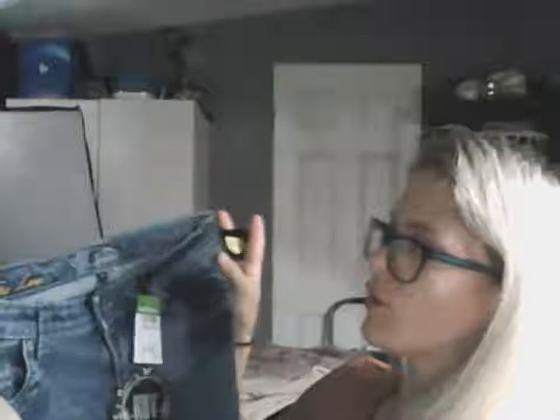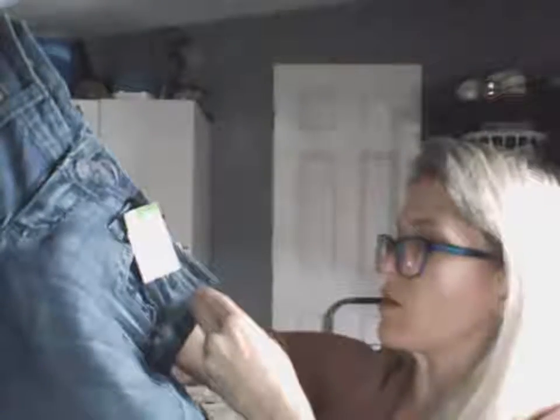These are 'Cut From the Cloth' pants — new with tags, from Dillard's. The tag has 'cut from the cloth' and 'a cut above the rest' branding. I'll sell them. I've stopped picking up boot cut because not a lot of people are buying it right now. I'm veering toward skinny jeans, slim cut, and straight cut — those sell a lot better.